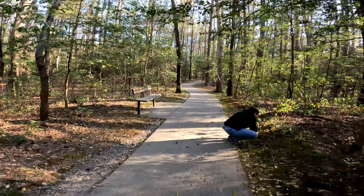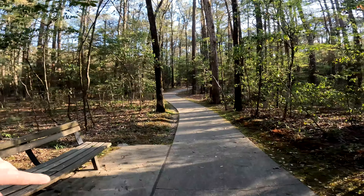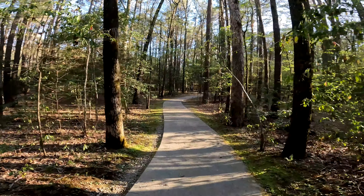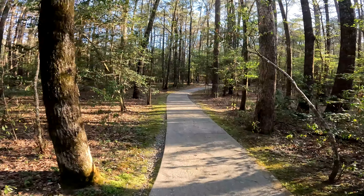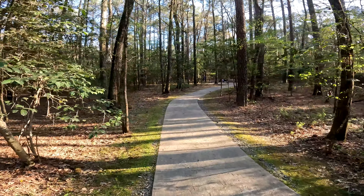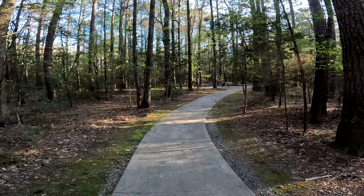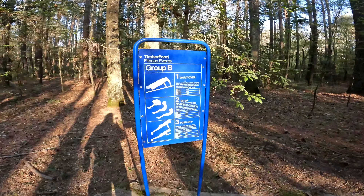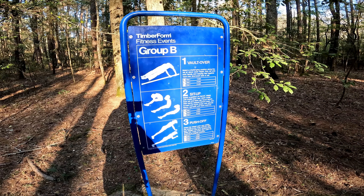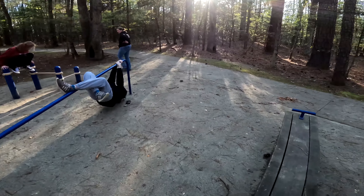They've got a couple of benches here and there. And apparently it's a fitness trail too — there are areas you can stretch, play, put down your cell phone and enjoy. They have various fitness components along this trail, so just something for everyone.